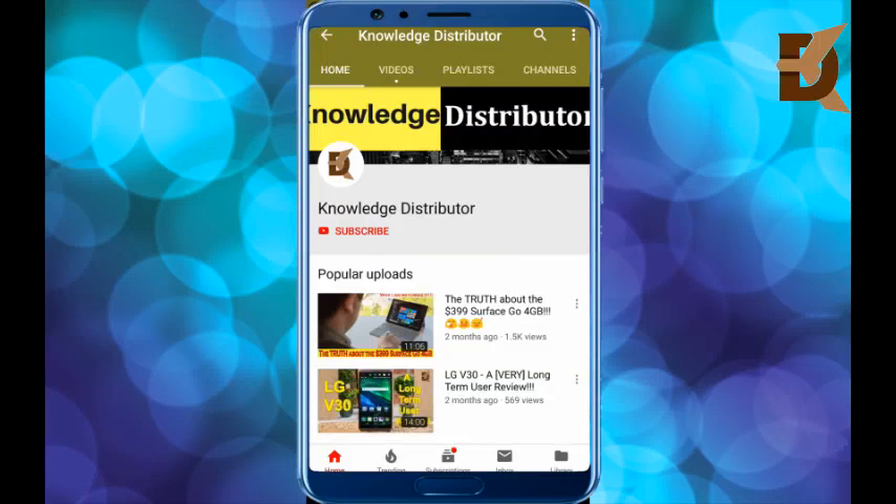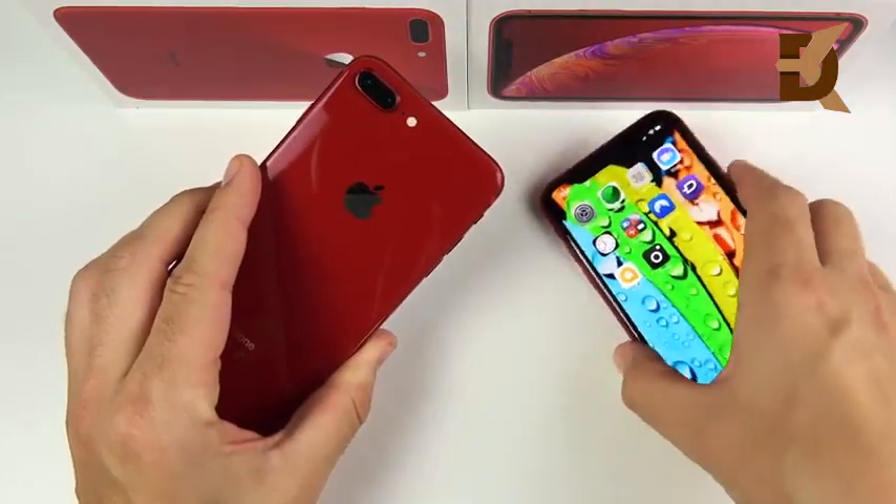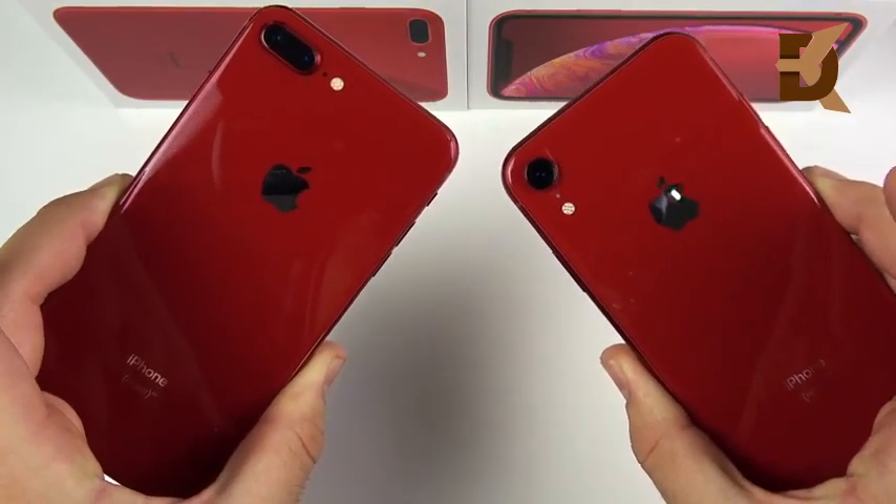Please subscribe to our channel Knowledge Distributor for the latest technology and smartphone videos. Should you buy the iPhone 8 Plus or iPhone XR? That is the topic of today's video.